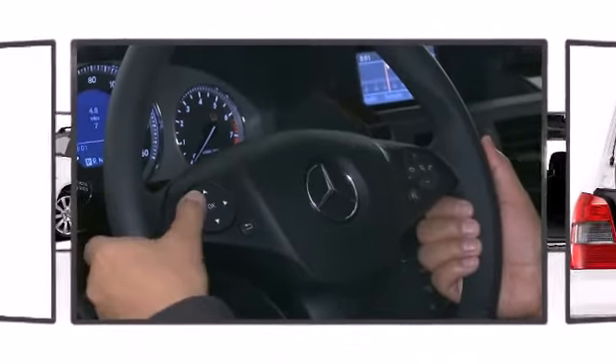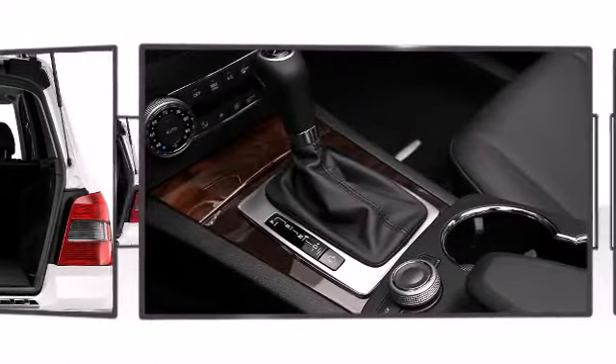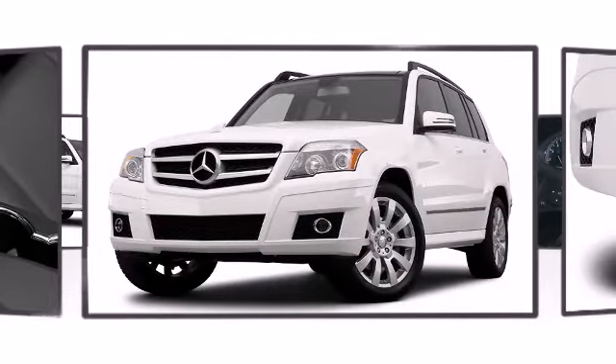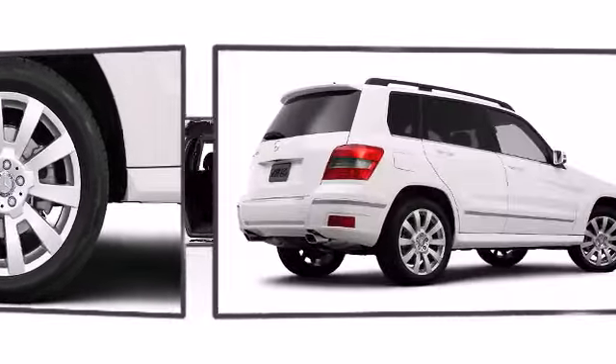Mercedes-Benz ensures the safety and security of its passengers with equipment such as front-side impact airbags, traction control, and four-wheel disc brakes with ABS. The vehicle's electronic stability program continually monitors driver input and road conditions, adjusting steering and braking accordingly.